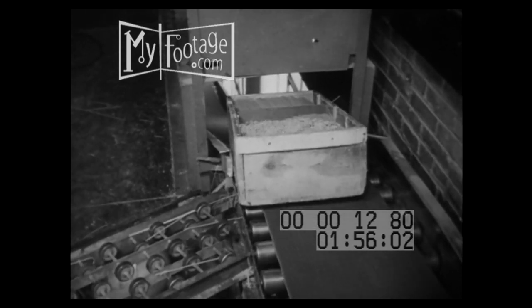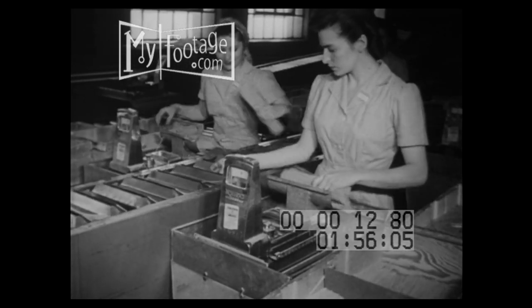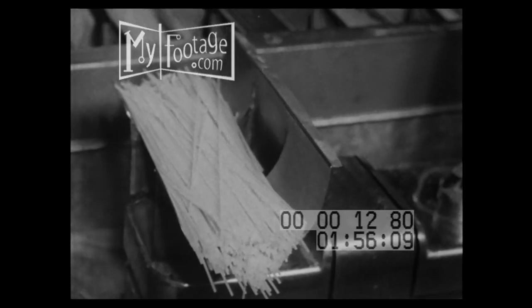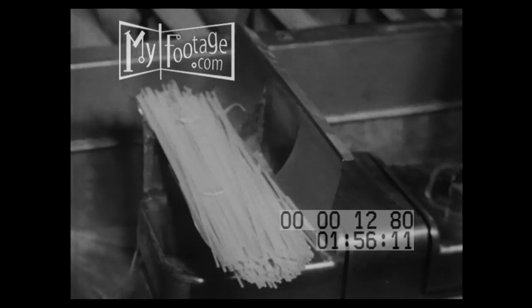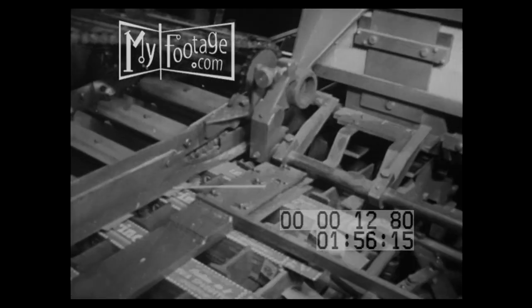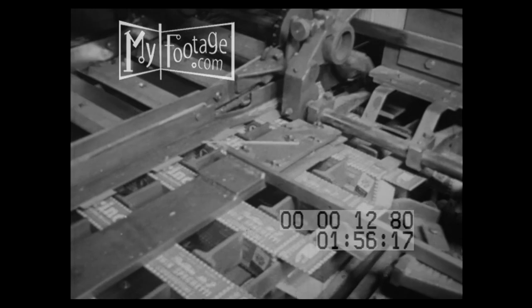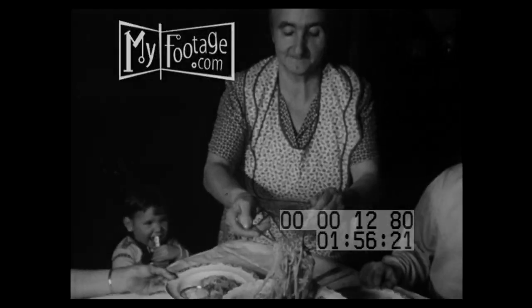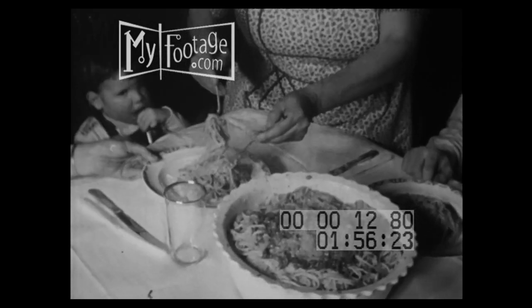Away it goes to be packaged. A precise amount is weighed out like this, but the rest of the operation is automatic. And here's the result.